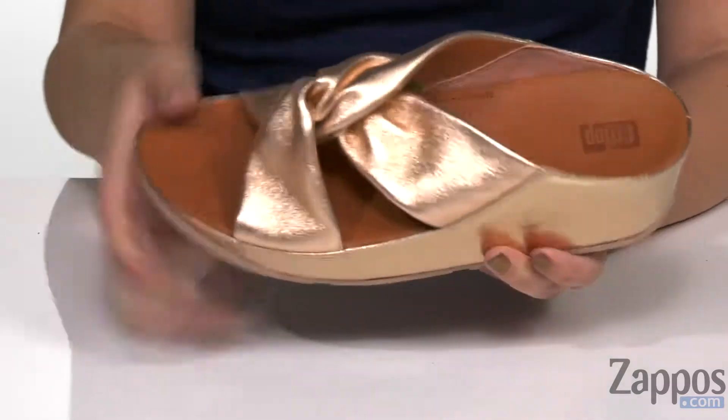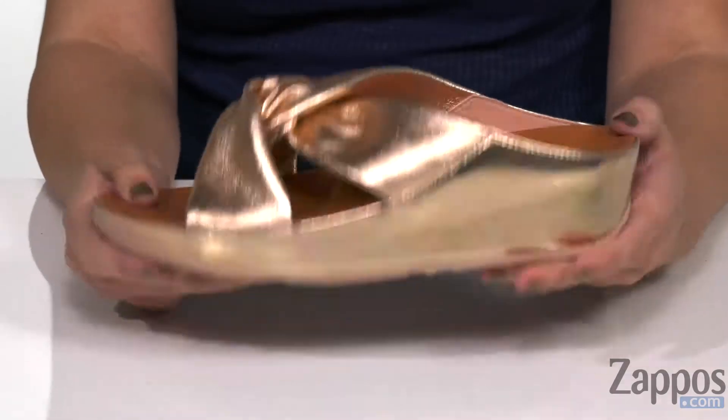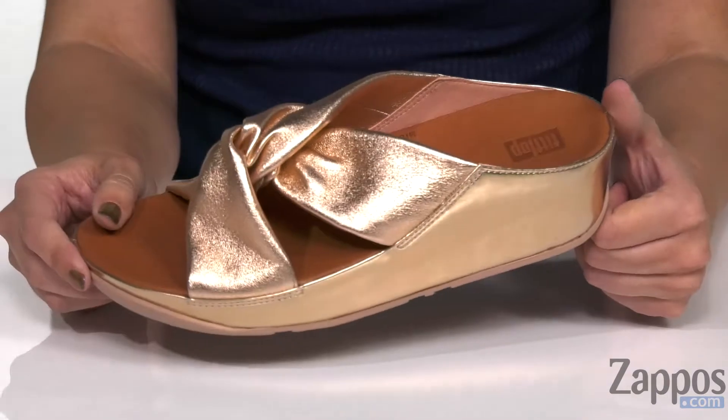Your feet are really gonna love it. You do have a platform and a bit of a wedge. It's got the triple density EVA midsole and micro wobble board technology, so you're always going to be stable with every stride. The bottom is a textured man-made outsole.